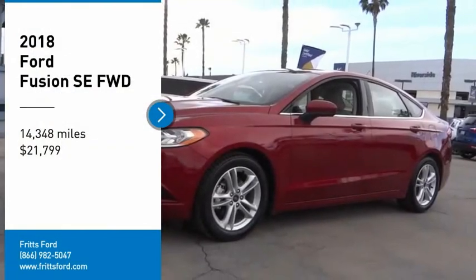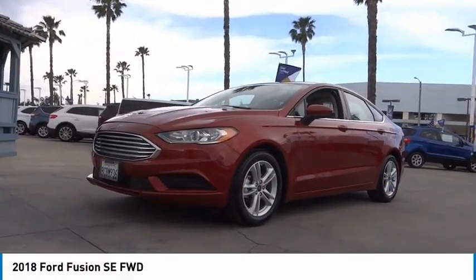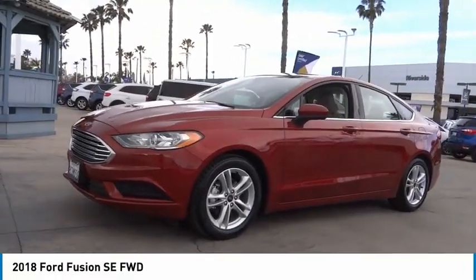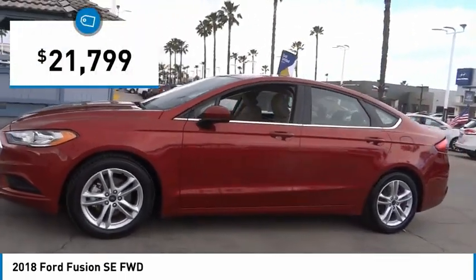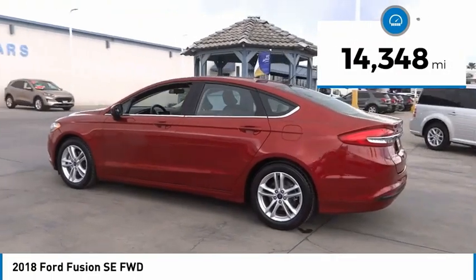We are pleased to show you the 2018 Fusion. You can have both impressive power and great economy in a Fusion, and it is priced below $25,000. This vehicle has less than 15,000 miles.